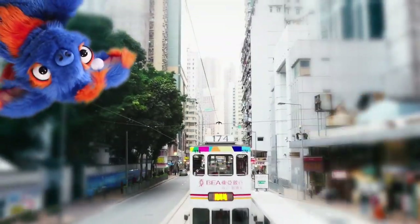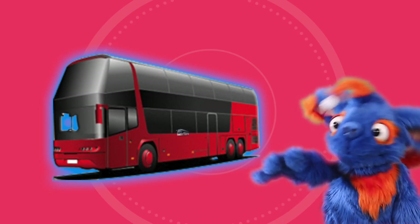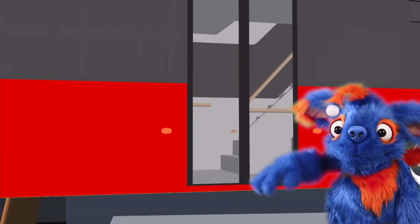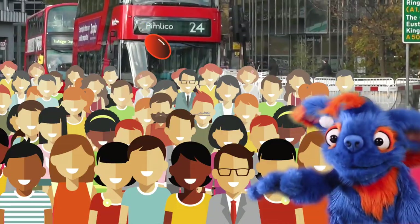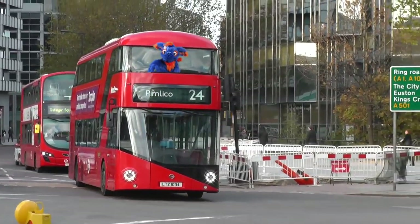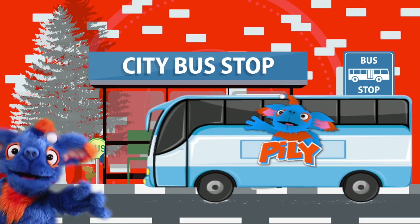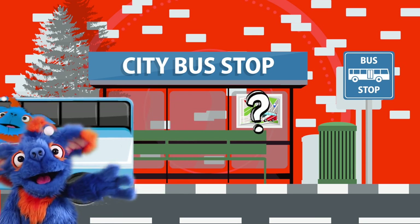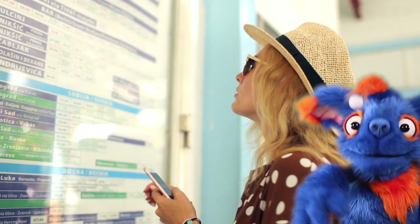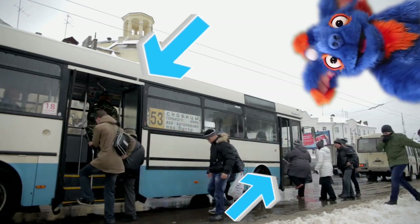Wow! This is a double-decker bus! This is the biggest bus I've ever seen! This is the tallest and biggest bus you can ride on. It looks just like two buses stacked on top with large wheels! It even has stairs so passengers can ride on the top deck! This big bus can carry up to 70 people at one time! People wait at a bus stop to catch a ride. Each bus stop has a bus map that tells people which bus they need to take and what time that bus will come pick them up. Most of these buses have doors in the front and in the middle.